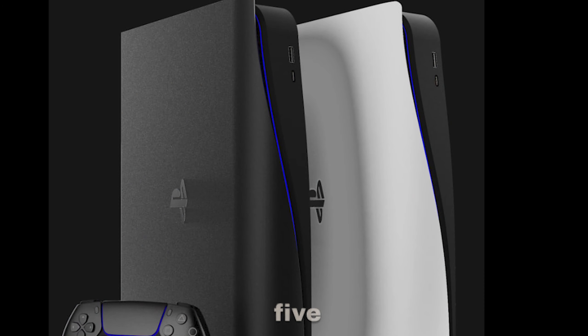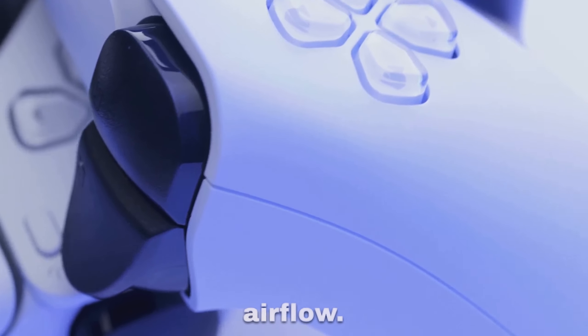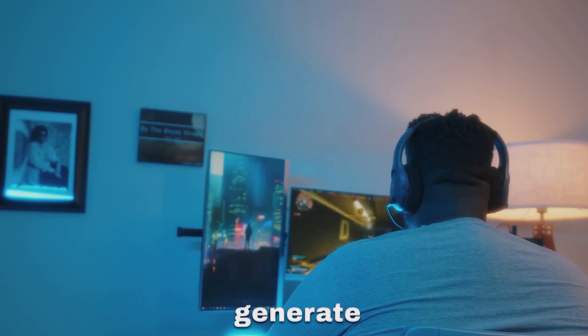So, how do you prevent your PS5 from overheating? The solution could be as simple as repositioning your PlayStation 5. Positioning it upright on a solid, non-conductive surface such as glass or wood can significantly improve airflow. Avoid placing it on soft material, which can trap heat and generate static.